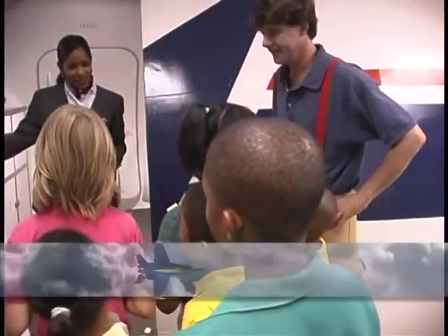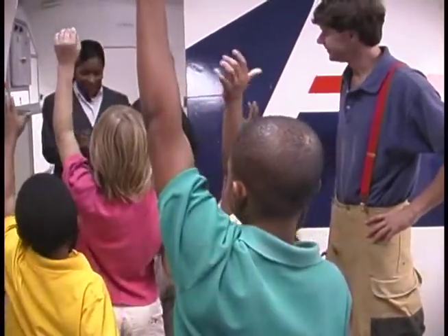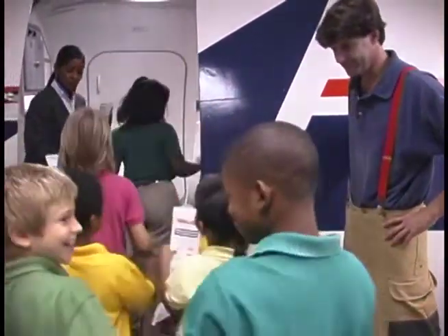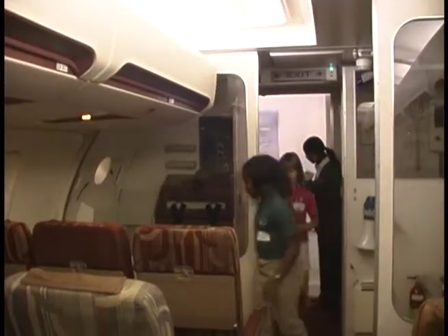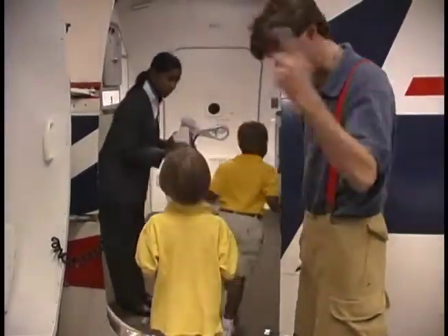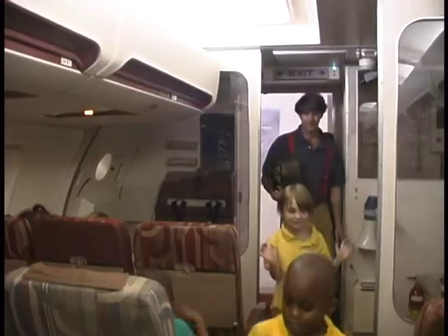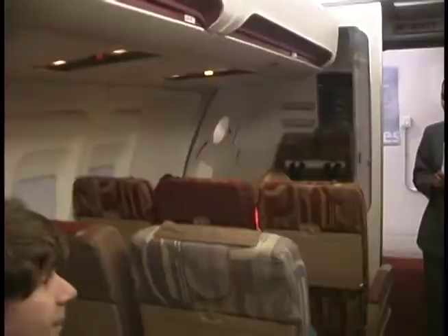Good morning! Who's ready for Disney World? I'll take your tickets — come on board! Watch yourself! Come on boys and girls, let's go! Good morning, let's all get our seats! Before the airplane takes off this morning, boys and girls, we're going to go over some of our safety information.